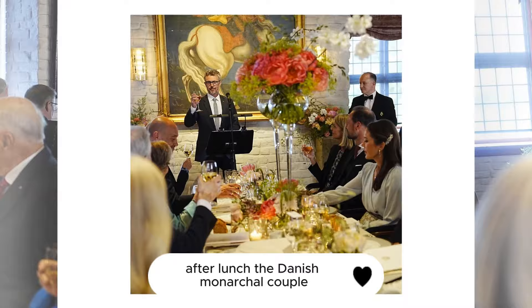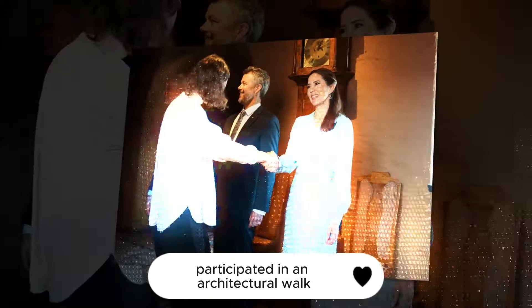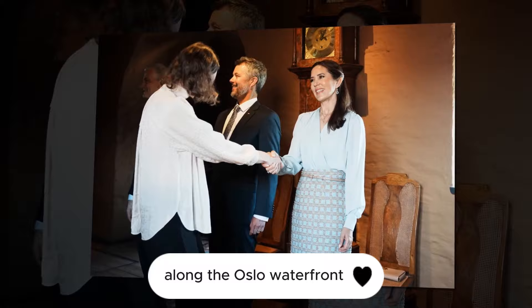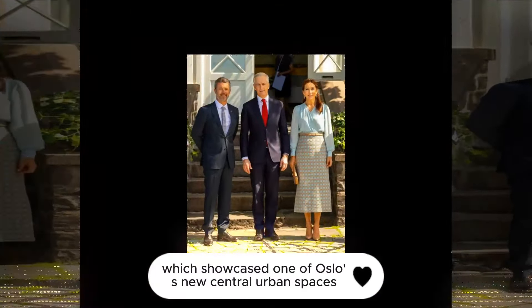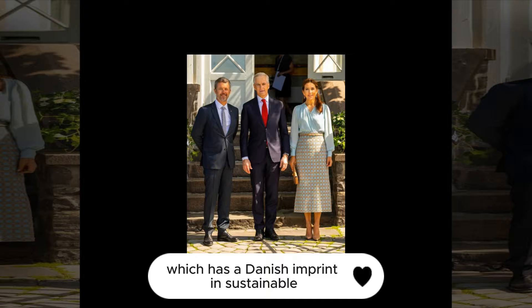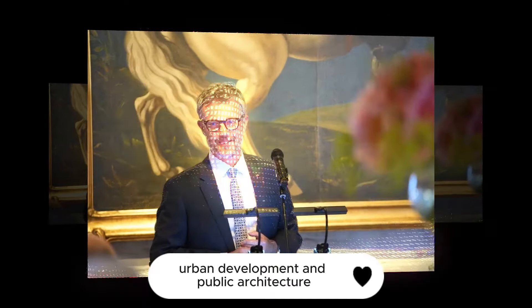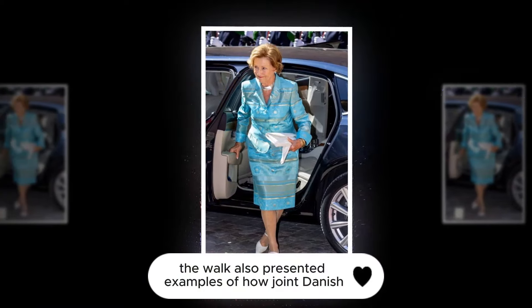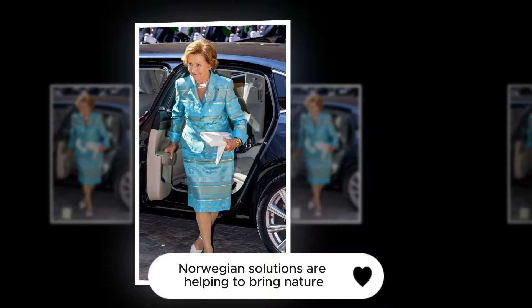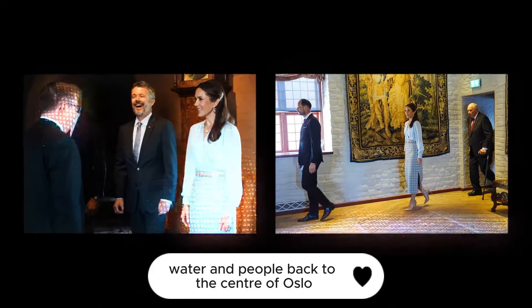After lunch, the Danish monarchal couple, Queen Sonja, and the Crown Prince couple of Norway participated in an architectural walk along the Oslo waterfront, which showcased one of Oslo's new central urban spaces. The walk also presented examples of how joint Danish-Norwegian solutions are helping to bring nature, water, and people back to the center of Oslo, reflecting a Danish imprint in sustainable urban development and public architecture.